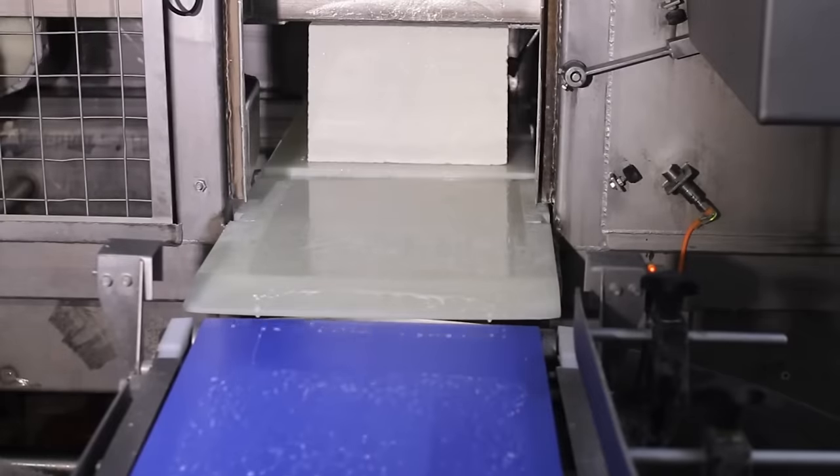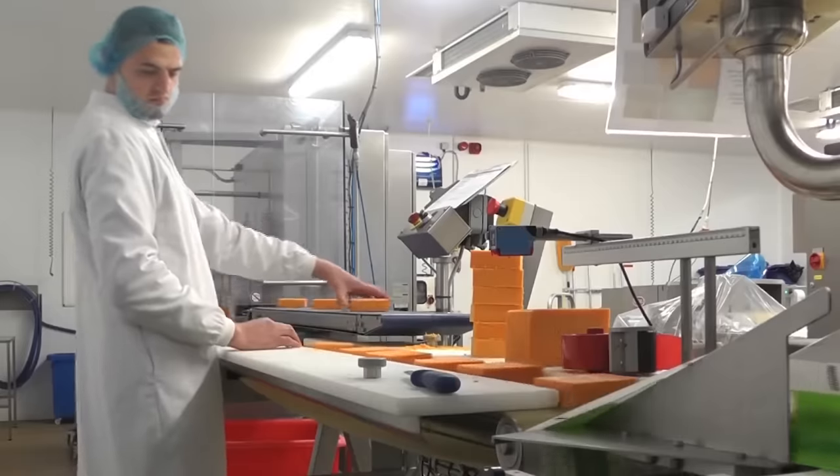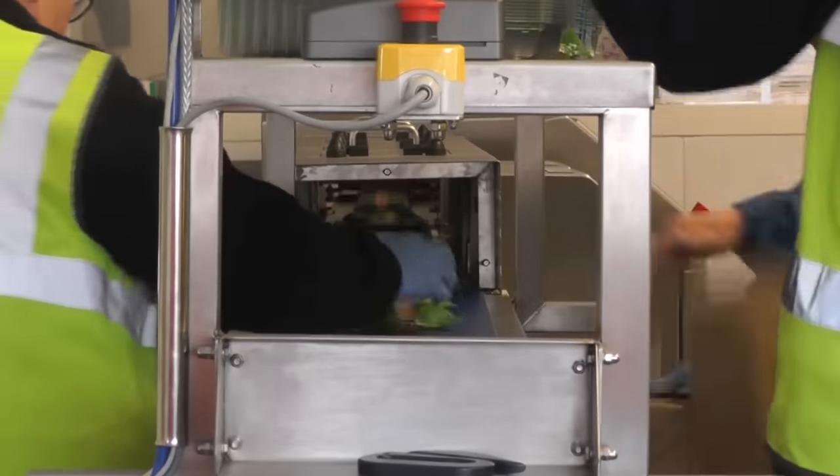The final stage of cheese production begins immediately after the ripening is completed. The chunks are cut, then packed, and already in this form are sent to the stores.